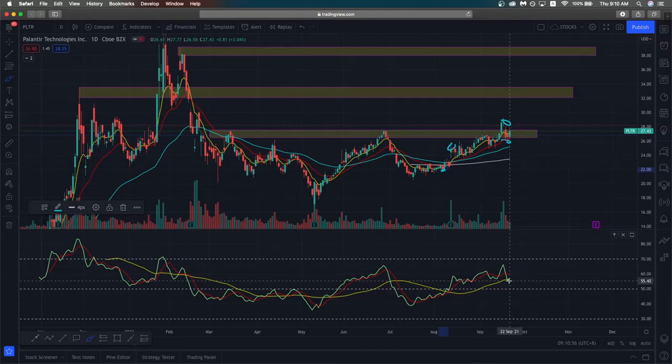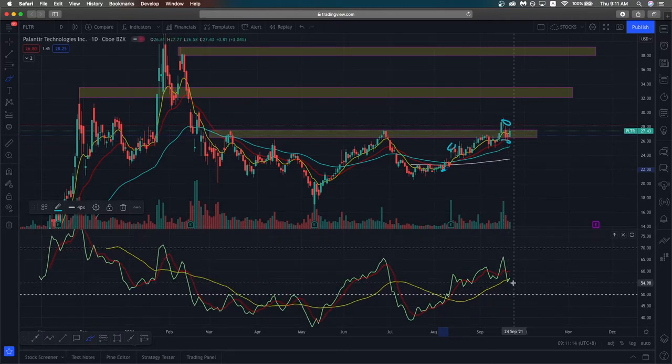That is very good, showing that buyers are sustaining the market sentiment line above the 50 level. Also, the green RSI line has crossed the market sentiment line.